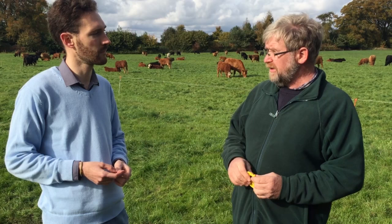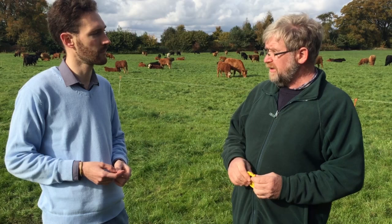Yesterday we weaned 20 cows. They're only two fields away from the calves. You hear them roaring a small little bit, but not very much. So are you happy with it so far? It seems to work.